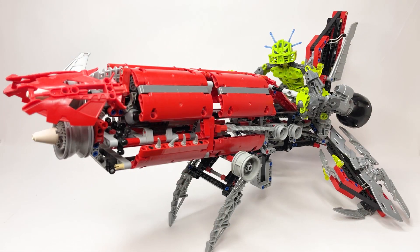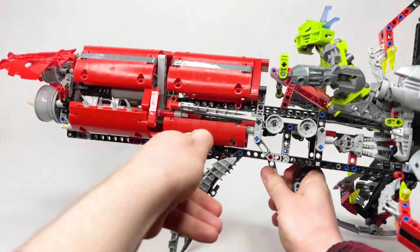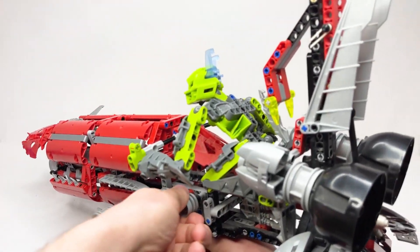At sixth place, it's going to be the Liwa from set number 8943, Axalara T9. This set contains 693 pieces, 34 of which comprise Liwa. It was released in 2008 and retailed for $80, making it the second most expensive set from Bionicle during its run. The Axalara is one of my favorite sets, genuinely. This thing is so freaking cool. It's got so many awesome functions.